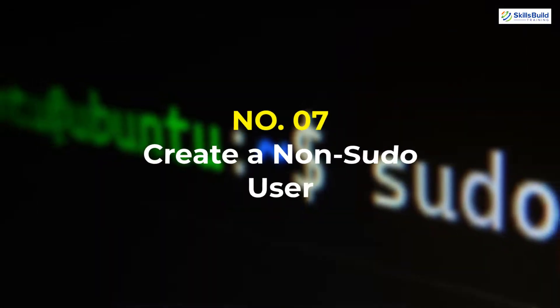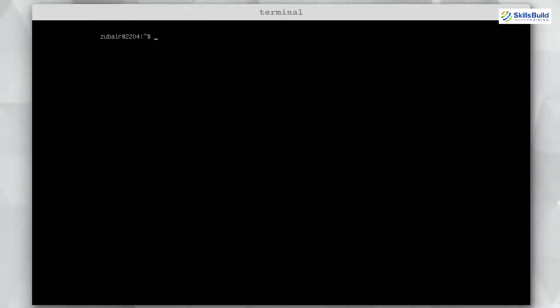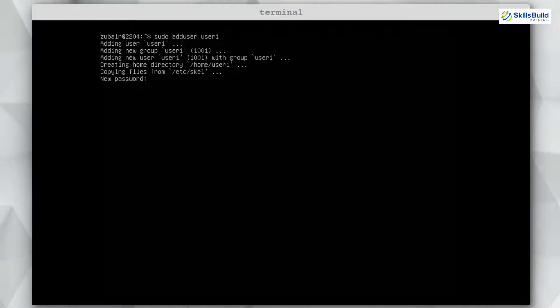Number seven: Create a Non-Sudo User. It is not a good practice to use a Linux server as the root user all the time, as it increases the risk of your system being compromised. Make sure to use a non-root user as much as possible. The command to create a new user is: sudo adduser user1. Hit enter and give it a password.